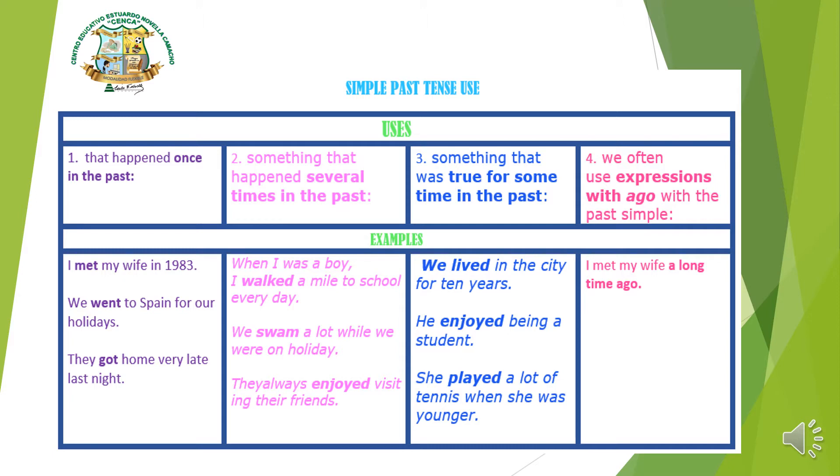Number four says we often use expressions with 'ago' with the past simple. 'Ago' means 'hace' in Spanish. Example: 'I met my wife a long time ago.' Those are the four uses of the simple past. The most common use is number one — when you did something in the past and it stayed there. Common time expressions include 'yesterday' and 'last night.'